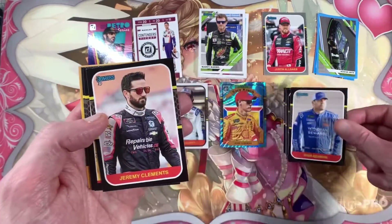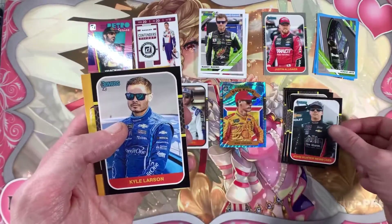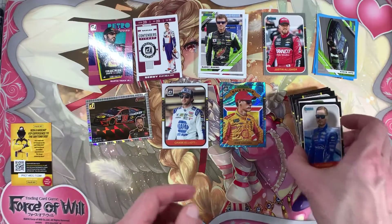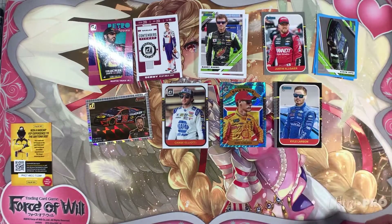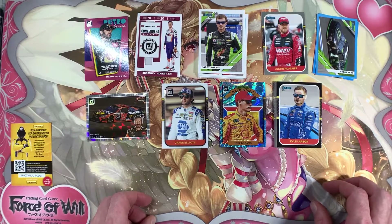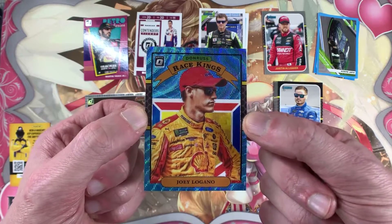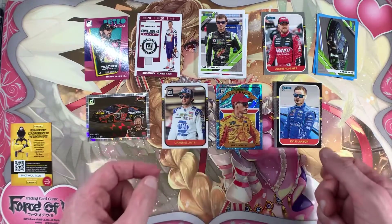So far I'm still getting used to all the different sets within the sets, coming from trading card games where everything's in number order. I like it, although I do need to start getting more acquainted with the types of cards and what they're called.